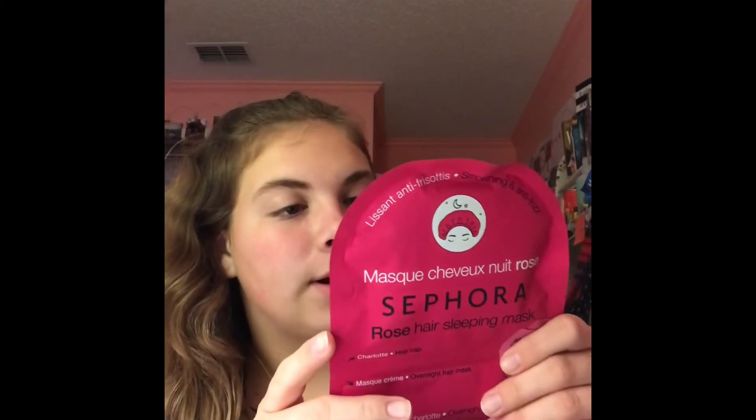The next thing I got from Sephora was actually a Sephora product. It's funny because when I was grabbing it off the shelf, I just grabbed it because it was pink and it said hair mask, and I was like, oh cool, fun. But then when I looked at it after I bought it, it was for Silky Smooth Anti-Frizz, which is perfect because all my hair does is frizz.